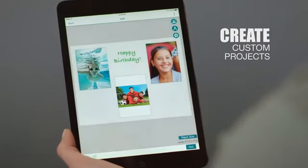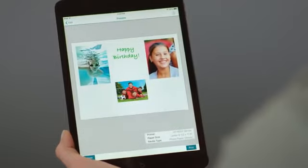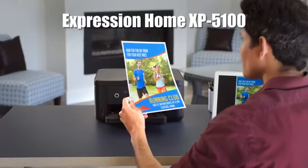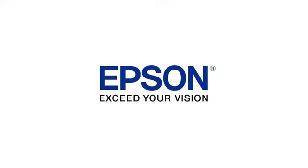With genuine Claria ink, it helps you create high-quality personalized projects. Packed with convenient features, the Epson Expression Home XP5100 Small-in-One printer is perfect for your family's everyday printing needs. Epson — exceed your vision.